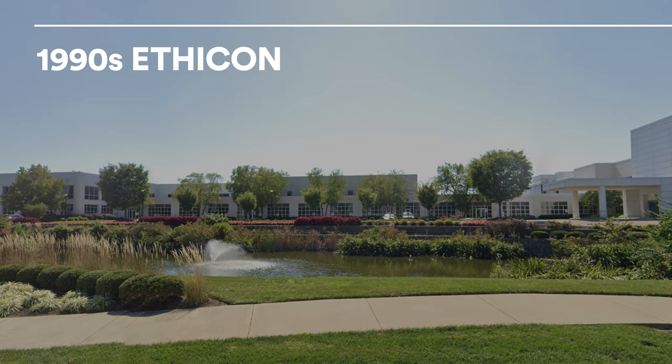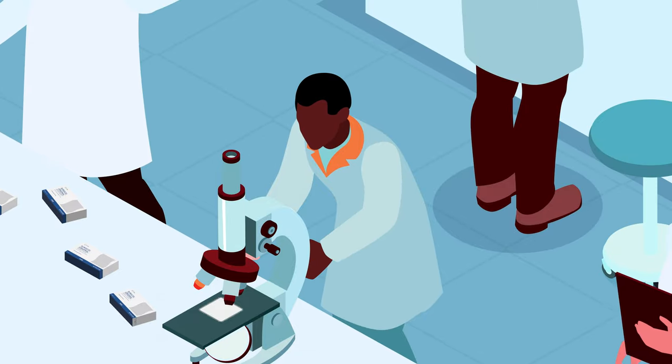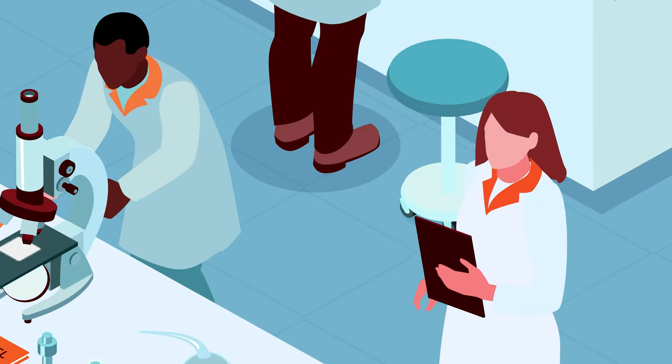The story of Surgicel Fibrillar's invention goes back to the 1990s, when Ethicon's engineers were conducting research to create a layered and customizable hemostat that could be adapted for specific surgical needs.